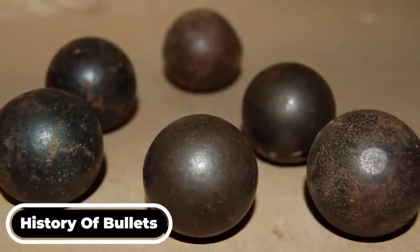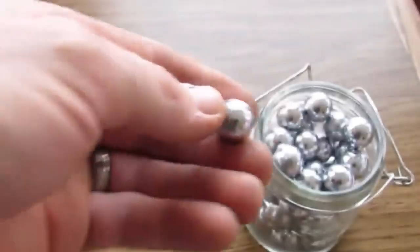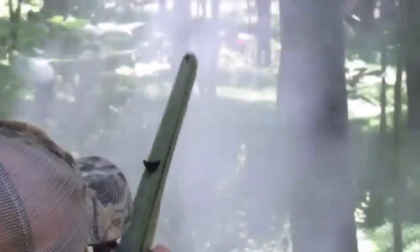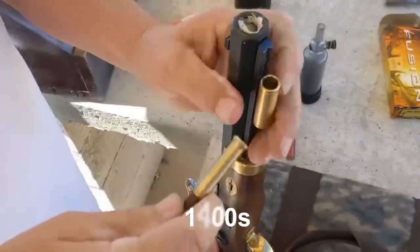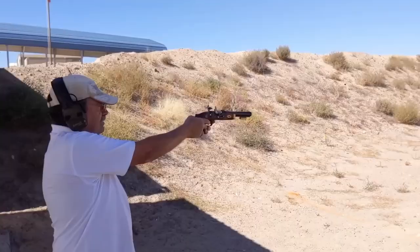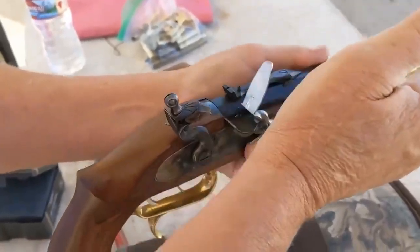Bullets weren't always the modern, sleek projectiles that we have today. They began as simple lead balls which were unreliable, heavy, and largely ineffective. These round balls, along with gunpowder, had to be manually stuffed into muskets in early America in the 1400s and 1500s. Accuracy was mostly dependent on chance, and each reload was slow.